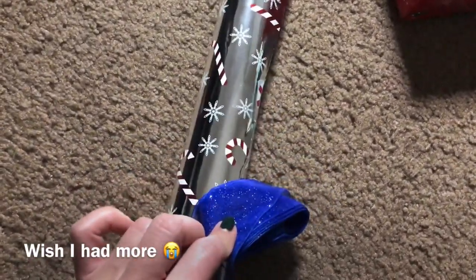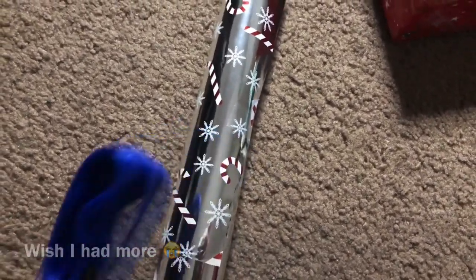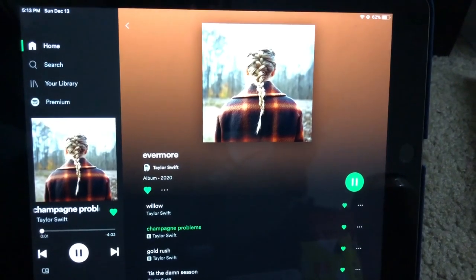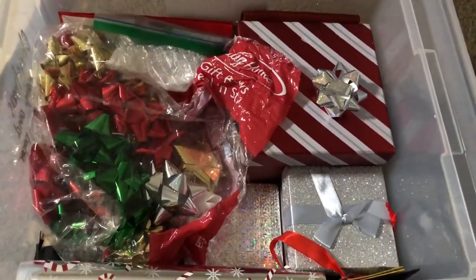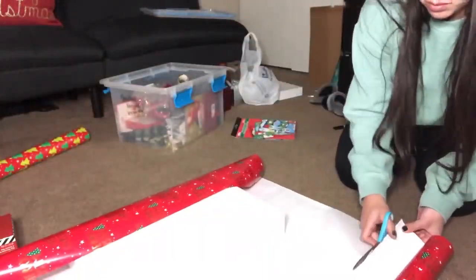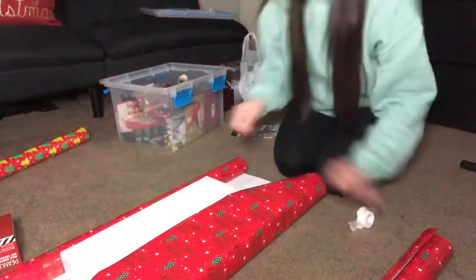So here are Chase's gifts. I've already put them in the box just because he does watch my videos and I don't want him to see what he got. I just thought it would be easier to do it like this and then I can show you how I wrap the gifts. This is the wrapping paper I had last year and then I had this pop of blue as the ribbon.